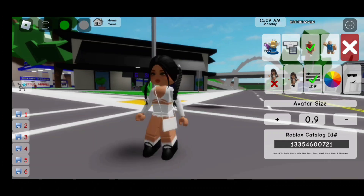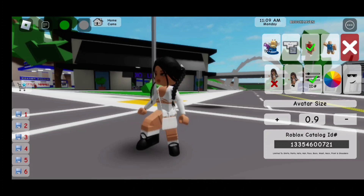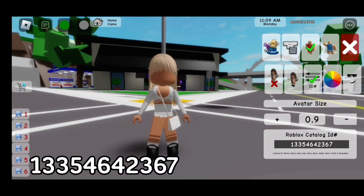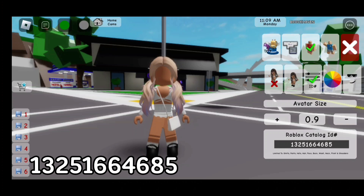For these cute black braids, the code is 133-546-00-721. For this hair, the code is 133-546-423-67. For these adorable pigtails, the code is 132-5166-4685.